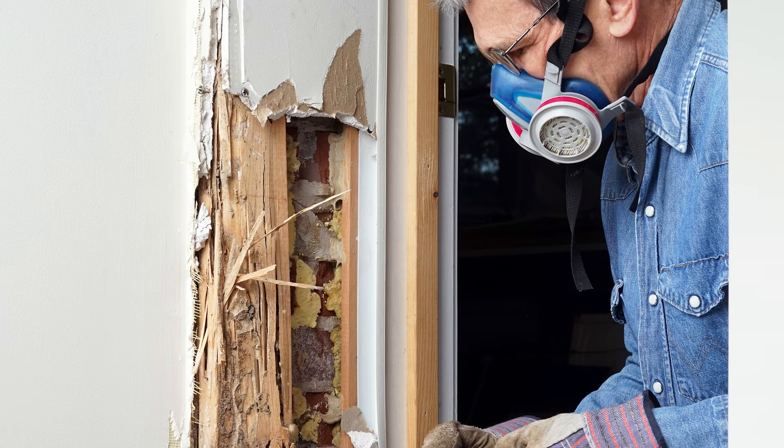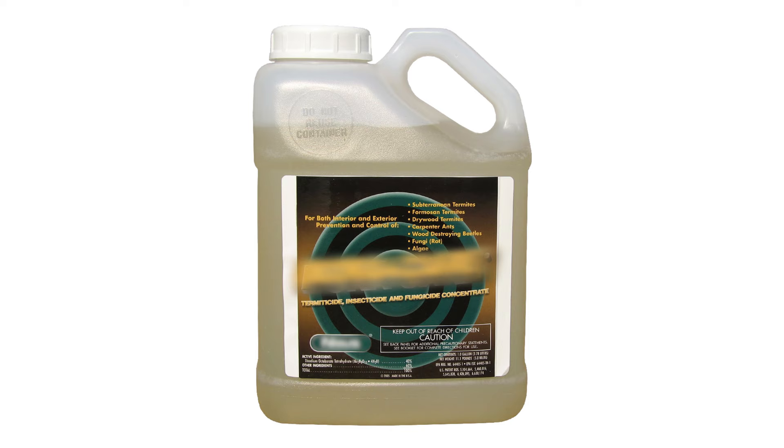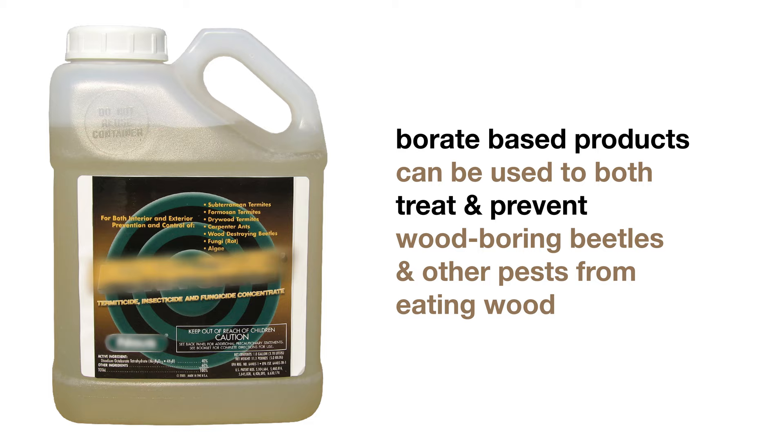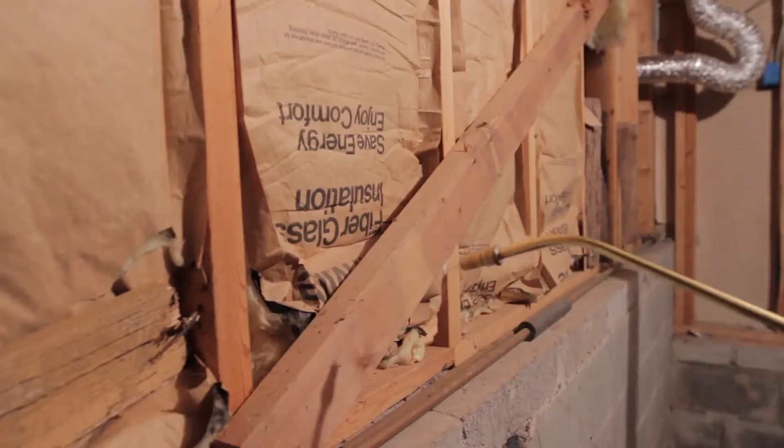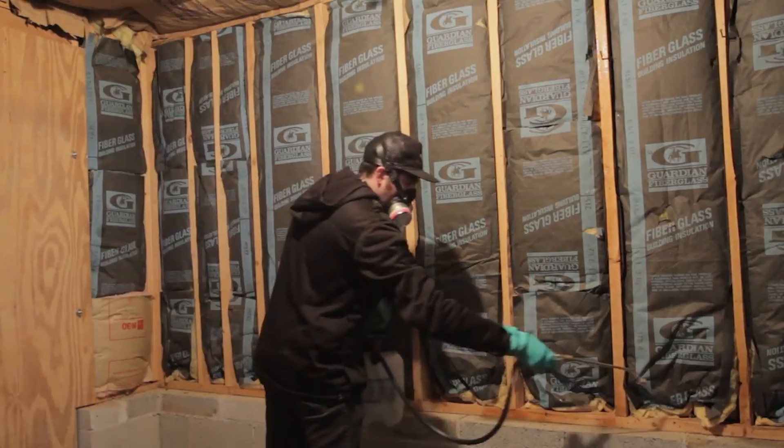Remove finishes from wood that has been painted or sealed before treating. Choose a product that is borate-based for your wood treatment. Borate-based products are great, as they can be used to both treat and prevent wood-boring beetles and other pests from eating wood. Read the product label to determine how much water you will need to mix the product with. Using a sprayer, paintbrush, or paint roller, apply your product to the unfinished wood. Coat the entire piece of wood, or as much of it as you can reach.